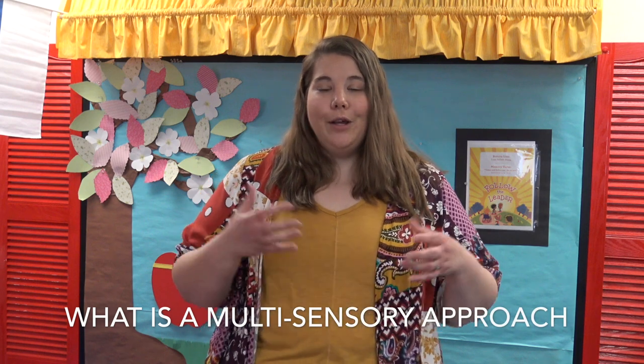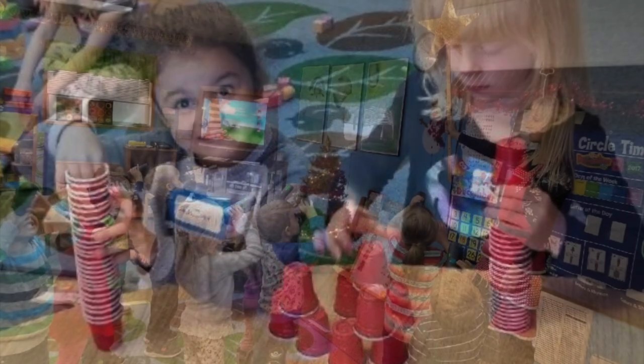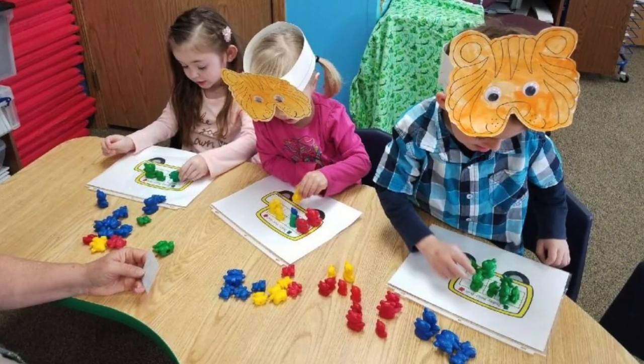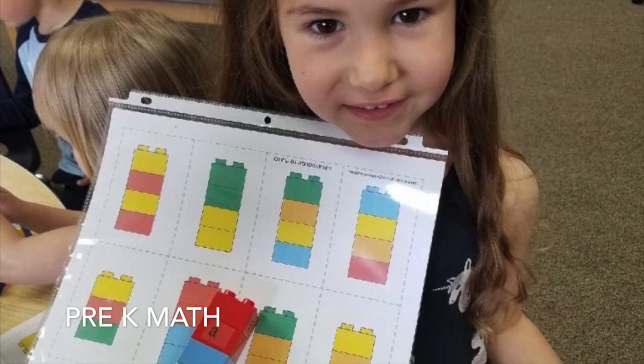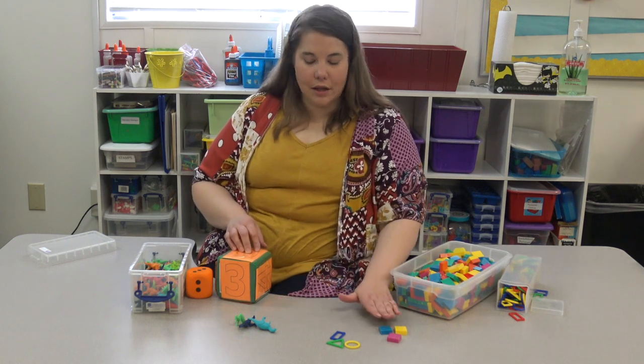When we talk about learning in a multi-sensory approach, that means we're going to learn by building things, by seeing things, by saying things, by movement. We have a ton of manipulatives in our classrooms — unifix cubes, snap cubes, bears, links — we probably have it. It's such a fun way for kids to bring numbers to life. When they see that three, they're actually connecting it to what three means, seeing all these different ways to make three using dinosaurs, links, and cubes.